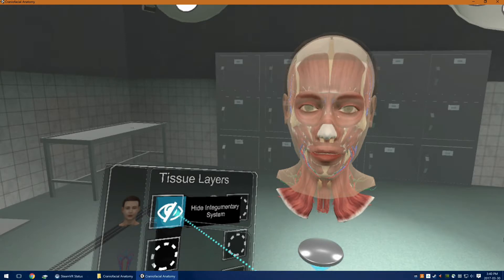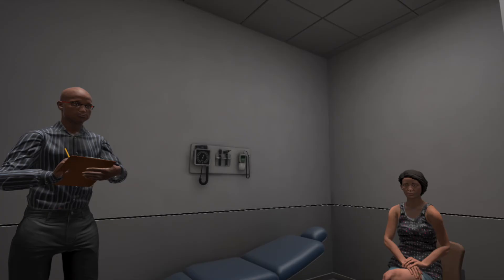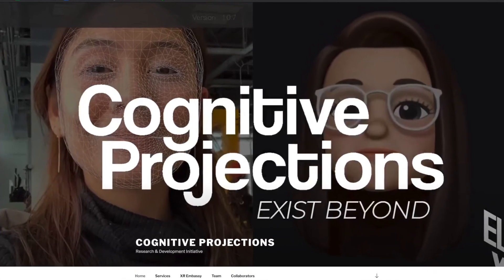We have the craniofacial anatomy simulation, which lets students examine key anatomical structures of the head and neck. And we have the OSCE simulator, which lets occupational therapy students practice their clinical skills with a virtual patient before taking the exam. You can go to cogpro.ca to learn more.